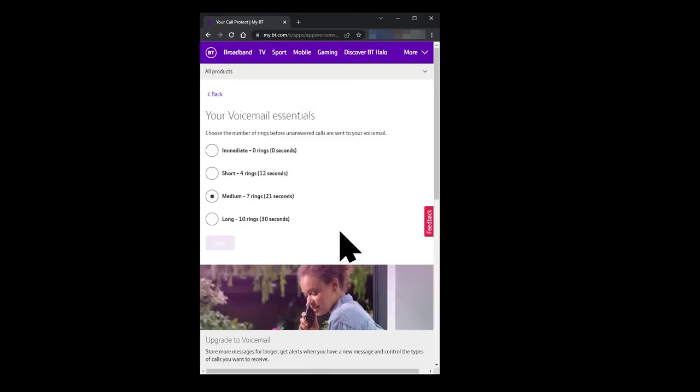You are now given four options between Immediate and 30 seconds. I've selected the Long option, which will divert the call to voicemail after 30 seconds. Finally, click on Save.